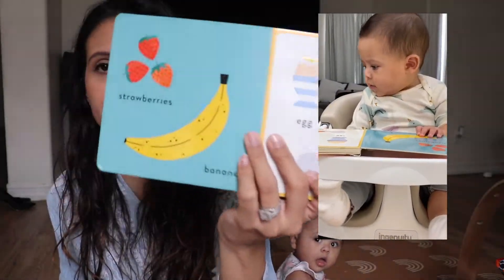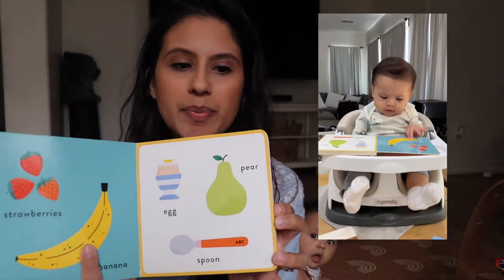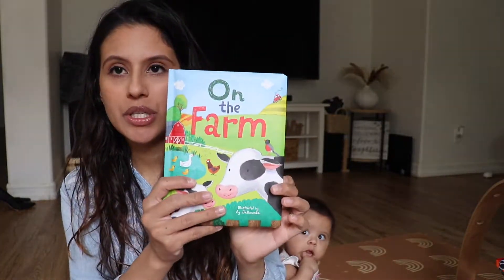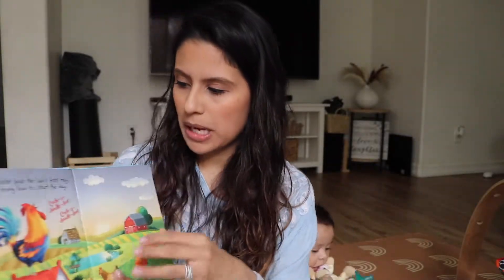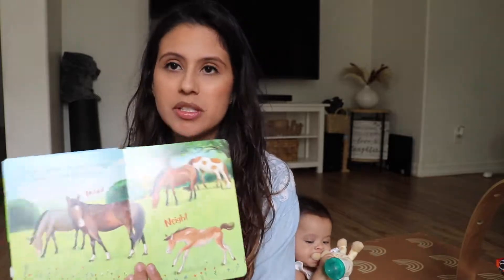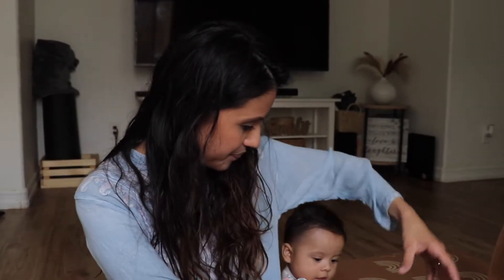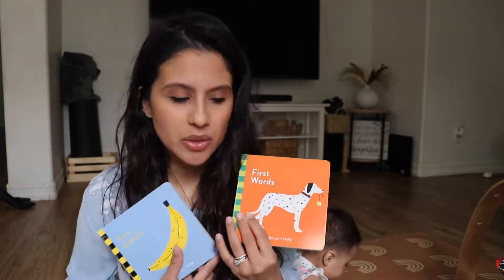I've noticed she actually looks at the book and is entertained by it. One is called First Words — it has pictures of things like strawberries and bananas, which is really nice. I also have First Colors, and then a little storybook called On the Farm that introduces farm animals. She finds a lot of entertainment in the books, and since my husband and I both speak Spanish, we also say the words in Spanish — so it's been great for bilingual learning.